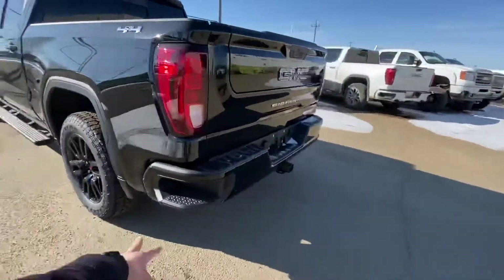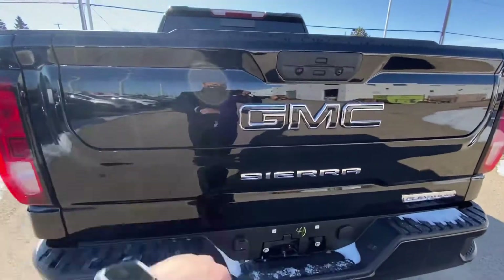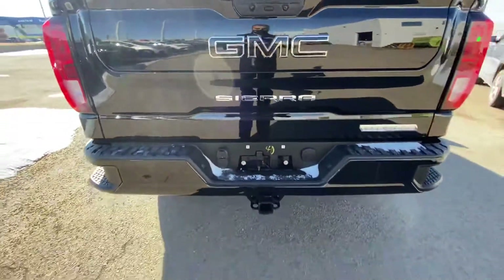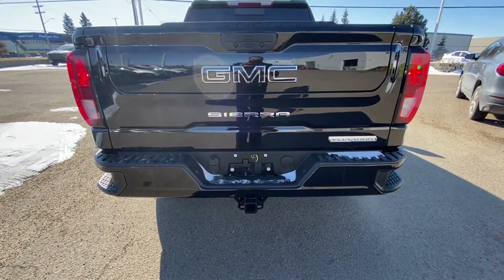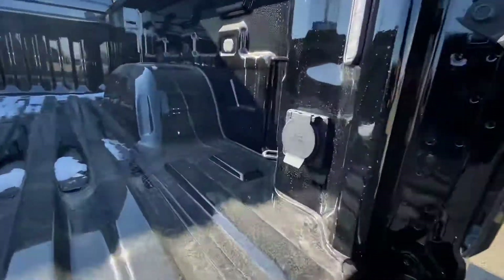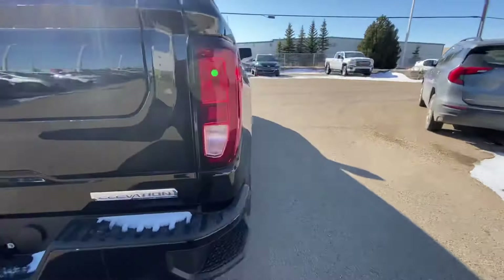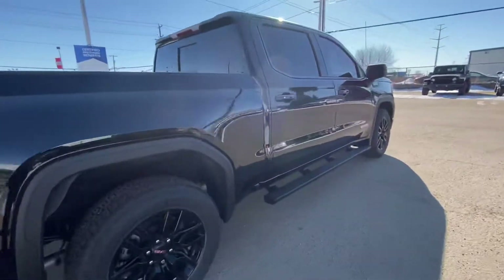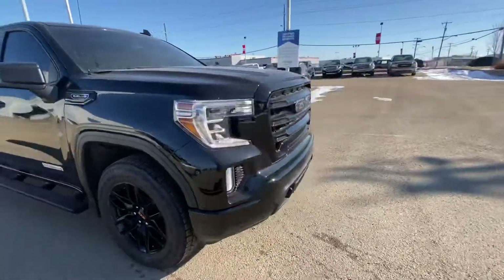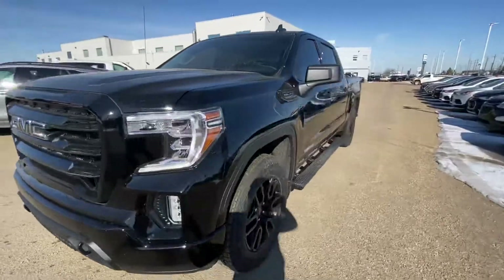In the back you got the corner side step to get into your box, Multi-Pro tailgate — so it turns into steps — GMC blacked out emblem, seven-pin and four-pin connector, easy drop-down tailgate with a 120-volt plug in the box. Looking really, really sharp. As you can see, every single thing has been blacked out on this truck.